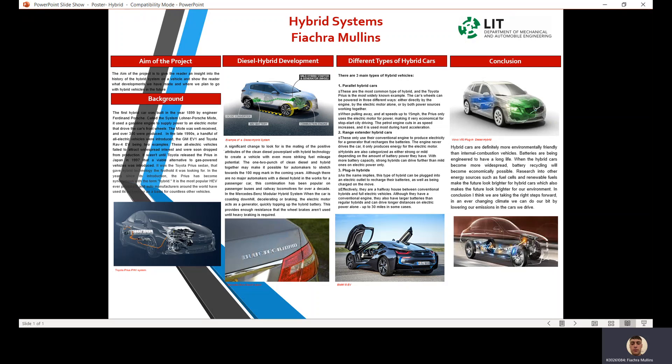Diesel hybrid development: a significant change to look for is the mating of the positive attributes of the clean diesel power plant with hybrid technology potential. The one-two punch of clean diesel and hybrid together makes it possible for automakers to stretch towards the 100 miles per gallon mark in the coming years.